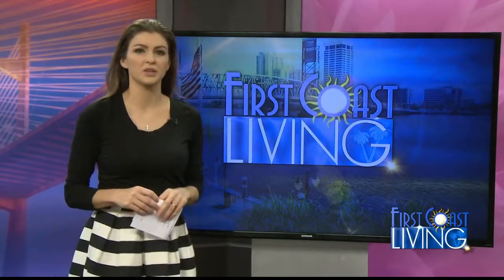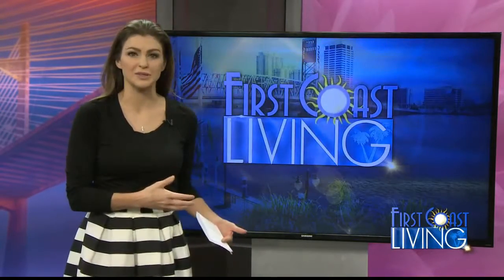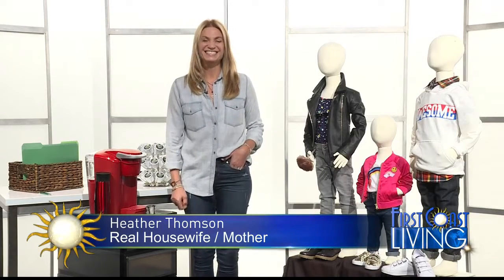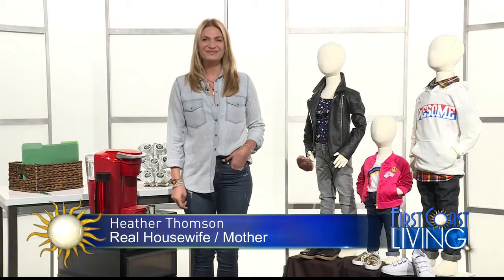Kids will be boarding the bus or heading back to college with store shelves packed full of supplies for the kiddos. It's really hard to figure out sometimes what the children really need. So joining us today to share her shopping cheat sheet and tips for the best deals and coolest items for students of all ages is real housewife and mom Heather Thompson.